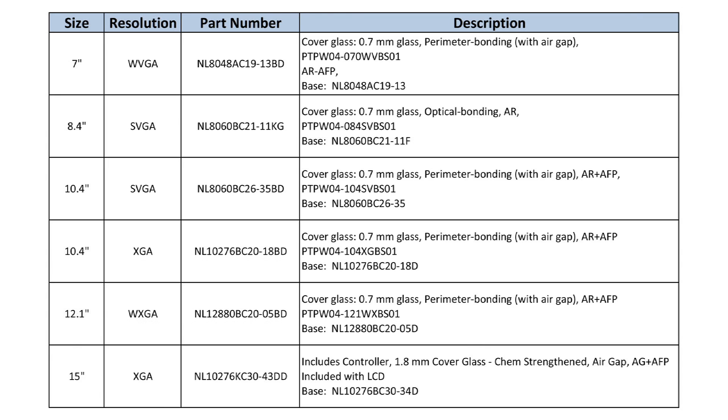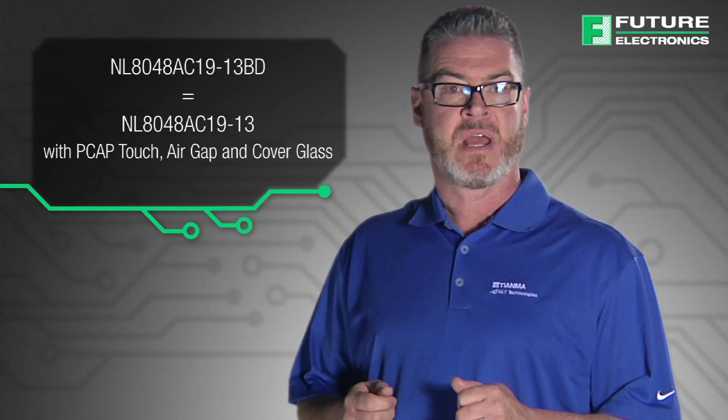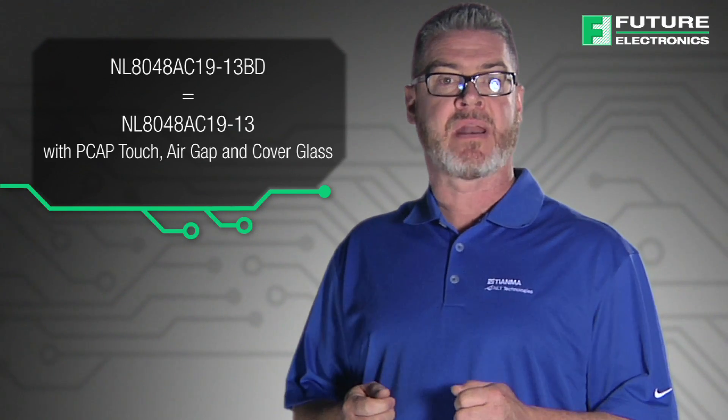There are also many off-the-shelf standard products which customers can purchase with no minimum buy, saving customers valuable engineering resources and capitalizing on critical time to market. Other Tianma NLT America PCAP parts are also readily available — they are the DASH-BD versions that include air gap with standard cover glass, or anti-glare and anti-fingerprint surface treatment.